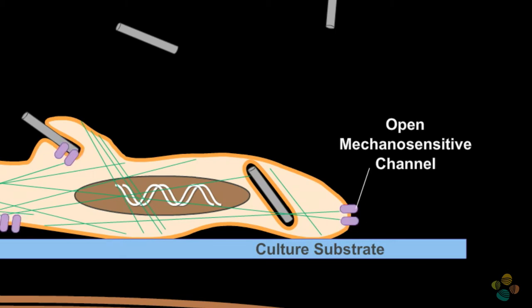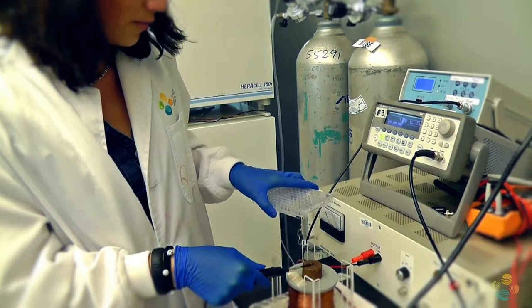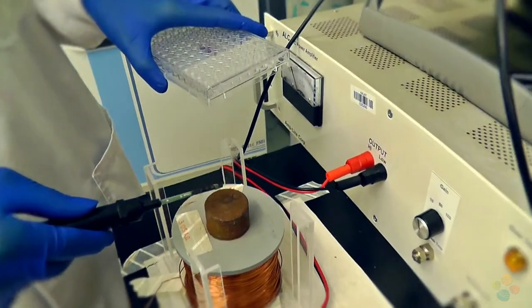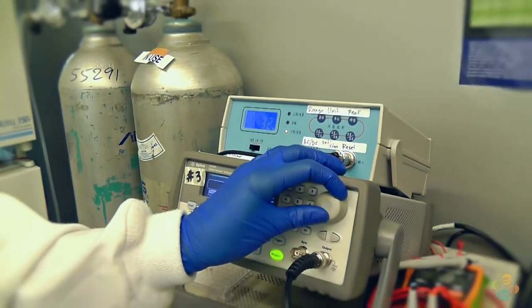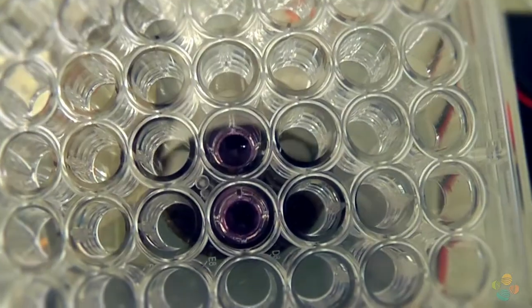We have detected minor cell leakage, which suggests the cell membrane is minorly compromised by our treatment. After a certain incubation time with the wires and 10 minutes of field exposure, we measure how the cells were affected with the nanowire-field combination.